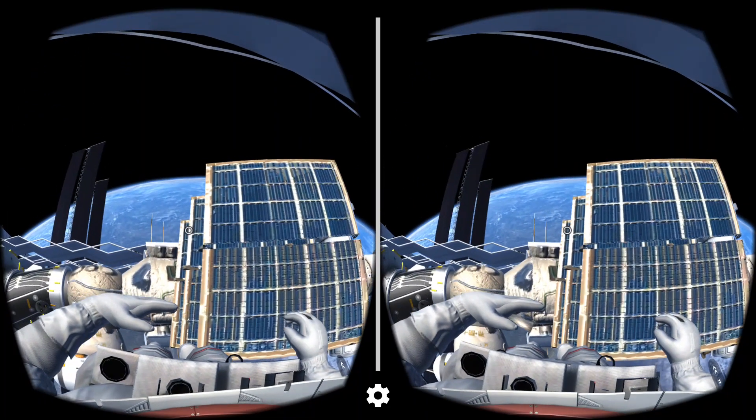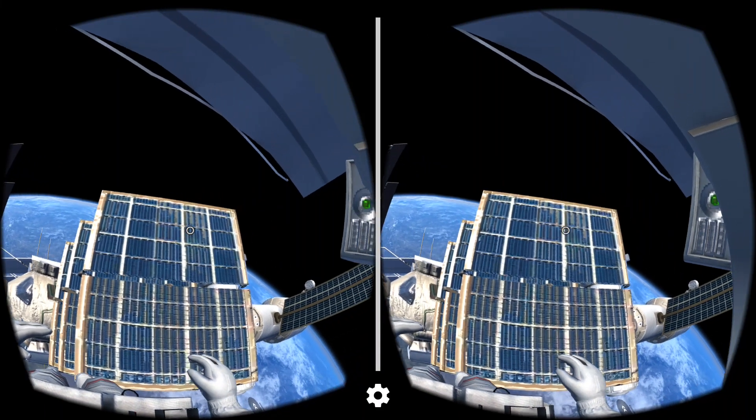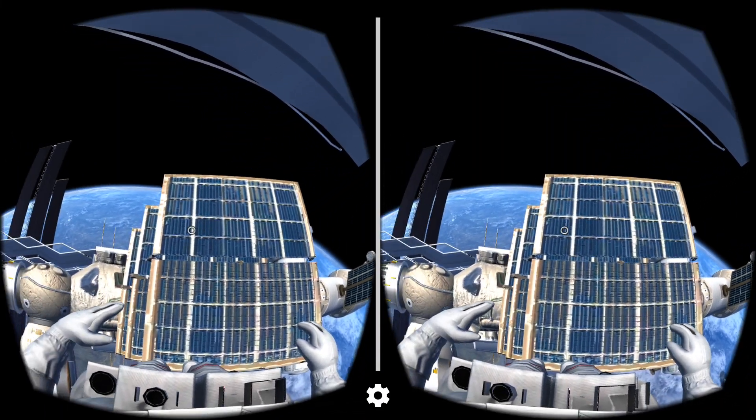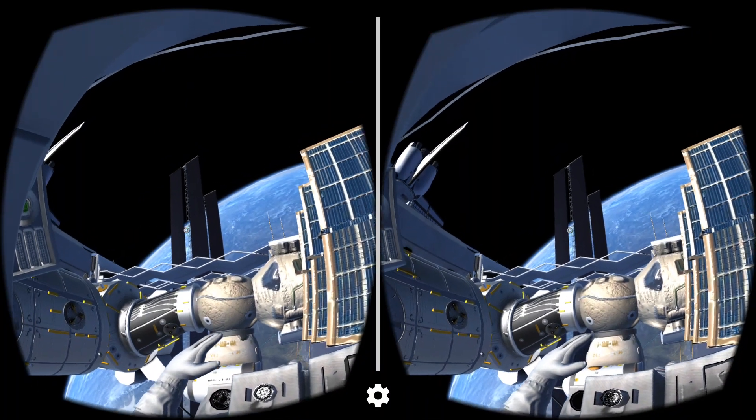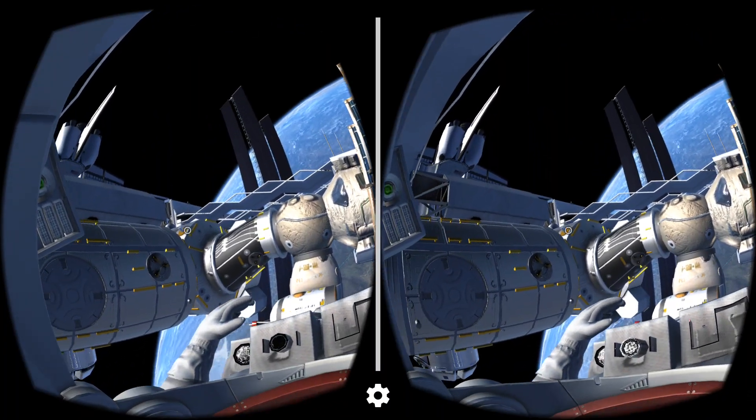Tranquility is one of three nodes holding this station together. It's home to a lot of the life support systems on the station. It's also where we astronauts work up a sweat to stay in shape.